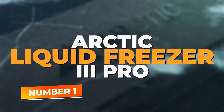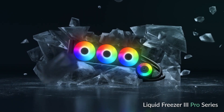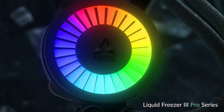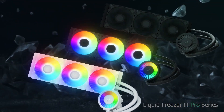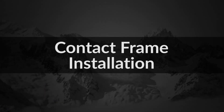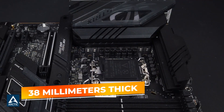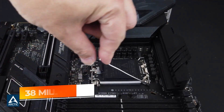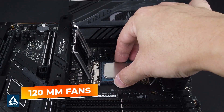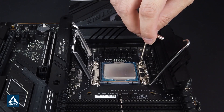Number one: Arctic Liquid Freezer 3 Pro. If you're building a high-performance rig and want an AIO cooler that keeps temperatures under control without draining your budget, the Arctic Liquid Freezer 3 Pro 360 ARGB is worth a serious look. It holds its ground with excellent thermal performance and some unique features you won't find elsewhere. The radiator is thicker than most, coming in at 38mm — that extra size gives it more surface area, which means better heat dissipation. It works alongside three high-static-pressure 120mm fans that move air efficiently across the radiator. Whether you're gaming, streaming, or editing video, this cooler keeps temps low and stable.